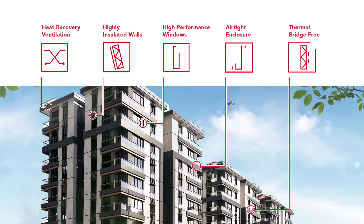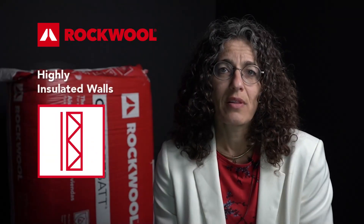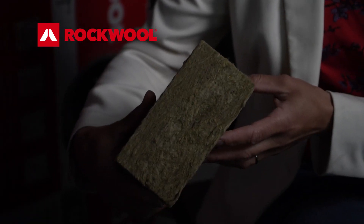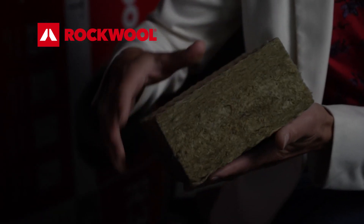So how do you get there? There are five principles that I'm going to walk you through. The first is super insulation — think of wrapping your house in a thick insulation layer to keep it warm. It'll keep the heat out in the summer and the cold out in the winter, sort of like a thermos.